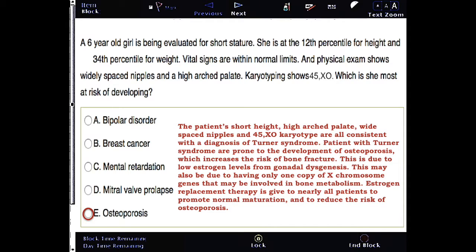This may also be due to having only one copy of X chromosome genes that may be involved in bone metabolism. Estrogen replacement therapy is given to nearly all patients to promote normal maturation and to reduce the risk of osteoporosis.